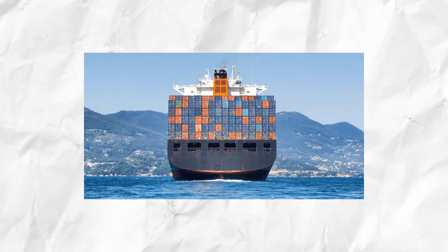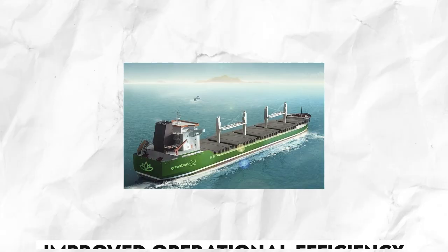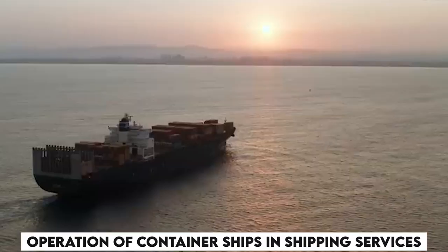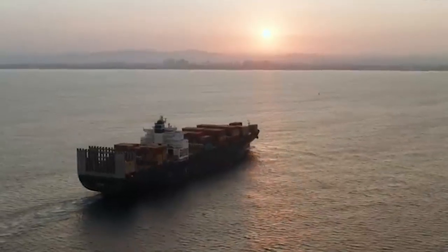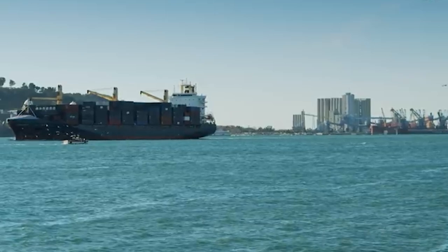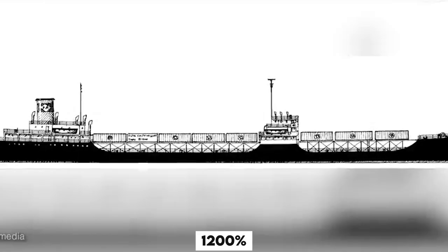Due to the growing demand in the market, increased cargo carrying capacity, improved operational efficiency, improved environmental processes, and the operation of container ships in shipping services, container ships are becoming more and more popular. The container carrying capacity of today's container ships has increased by more than 1200% compared to 1968.